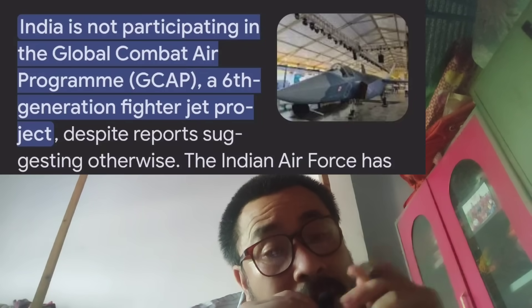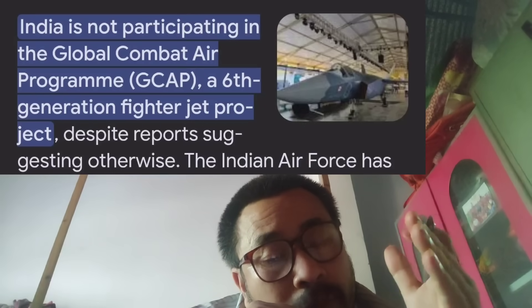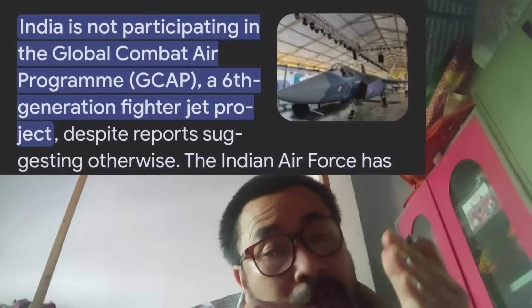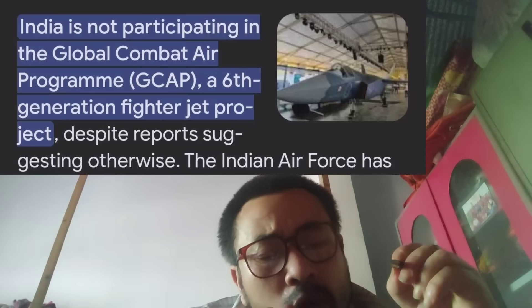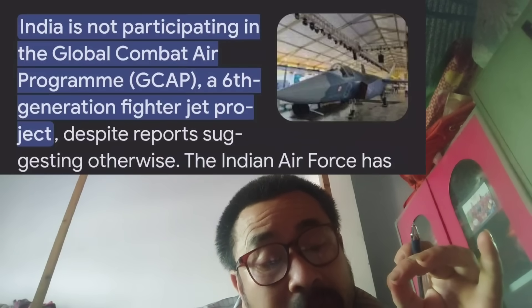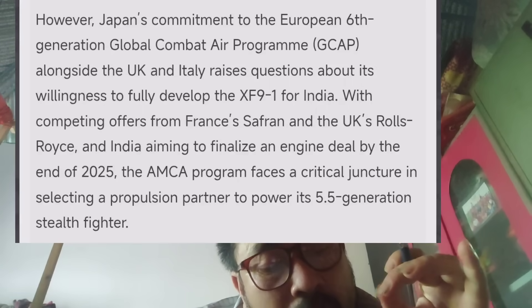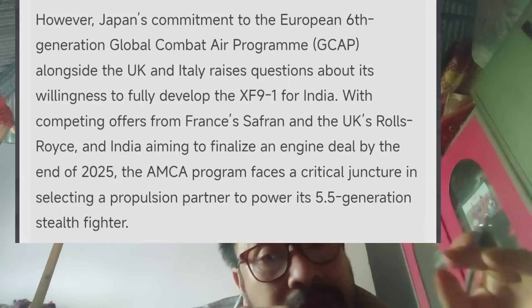Japan is part of the GCAP — Global Combat Air Programme — a sixth-generation fighter jet program involving the United Kingdom, Italy, and Japan. India has an impact consideration here. Japan supports India's future engine project, and this marks the first time in India's MKG engine project that such collaboration is being discussed.